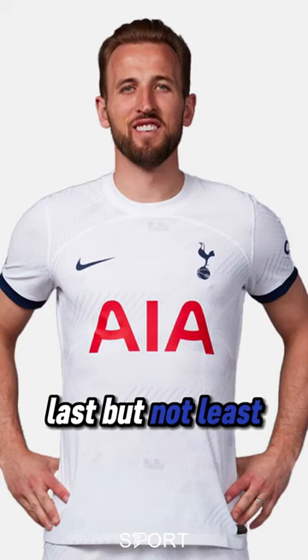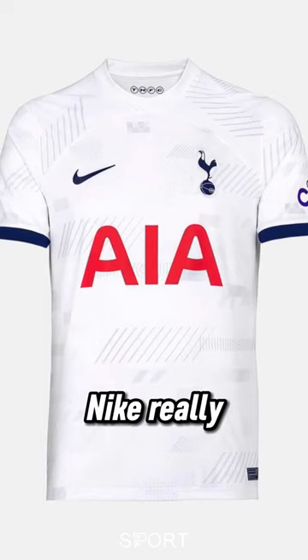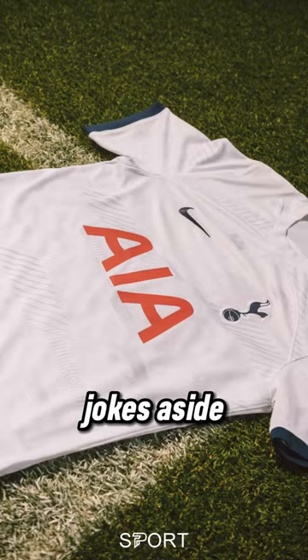Last but not least, Tottenham Hotspur. Ha! Nike really just released a white shirt with a Spurs badge on it. Jokes aside — it's very simple. I don't know.